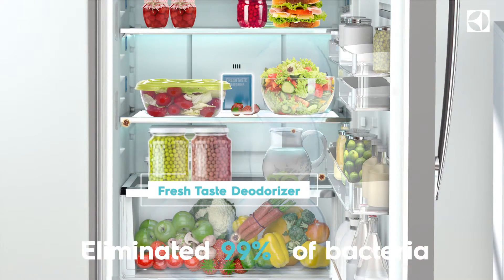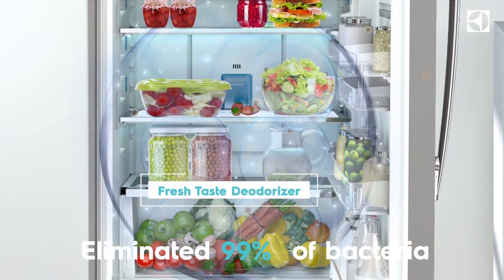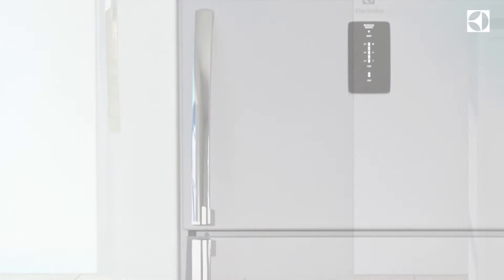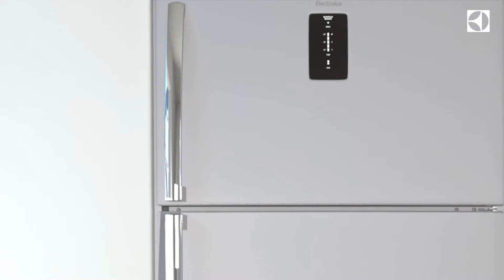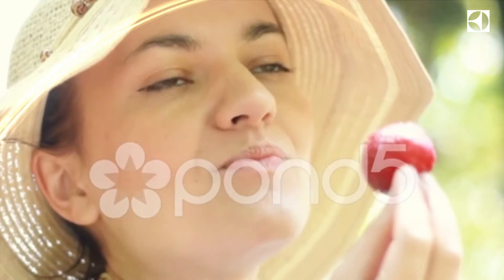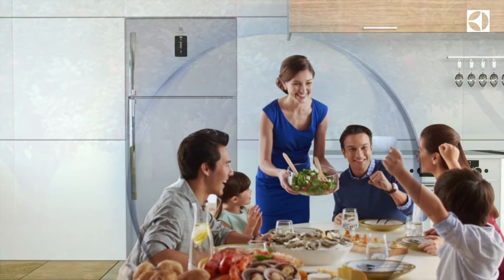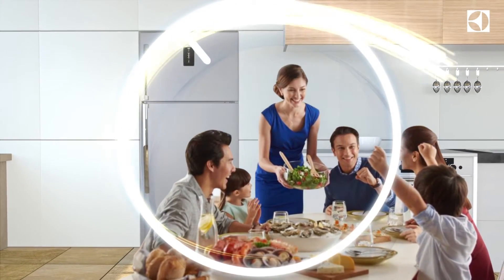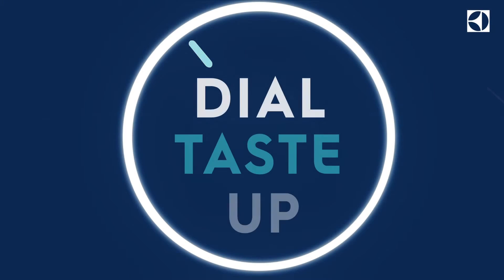The Electrolux NutriFresh system — an ecosystem that preserves goodness, preserves taste — leaving your family with happy tummies and happy faces. Dial up fresh, dial up taste with Electrolux NutriFresh.